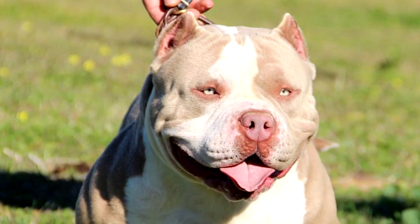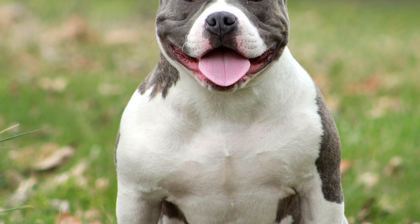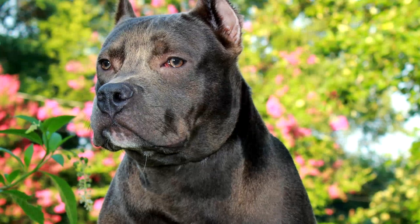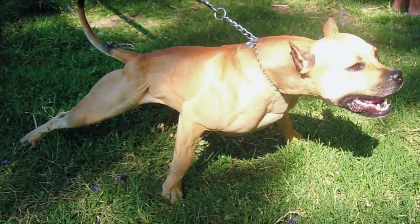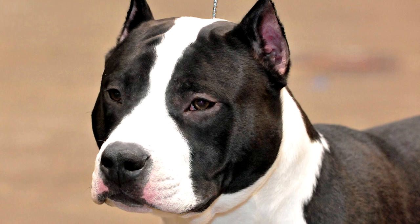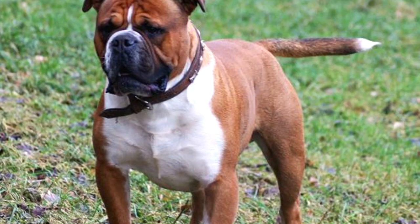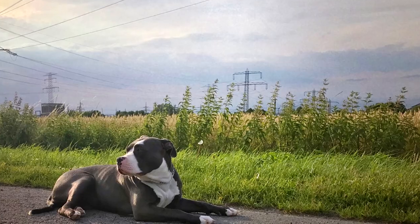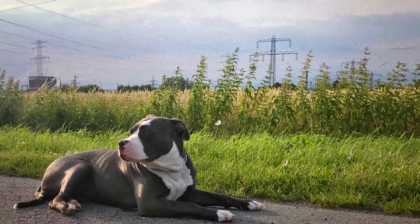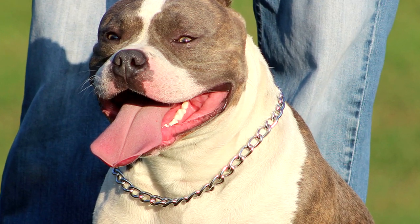The four sizes are Pocket, Standard, Classic, and XL. The breed itself was created between 1980 and 1990, and to get the bullies we see today, seven different breeds are thought to have gone into the process: American Pitbull Terriers, American Staffordshire Terriers, American Bulldogs, English Bulldogs, Old English Bulldogs, Staffordshire Bull Terriers, and French Bulldogs. They usually stand between 13 to 20 inches tall and weigh between 66 to 110 pounds — and that's all muscle and bone.